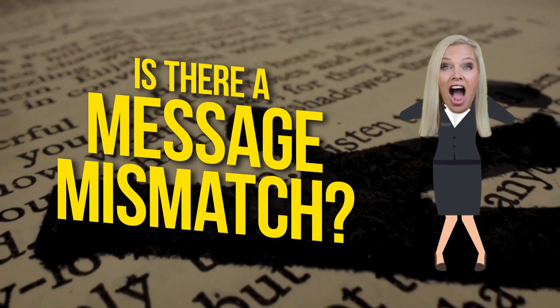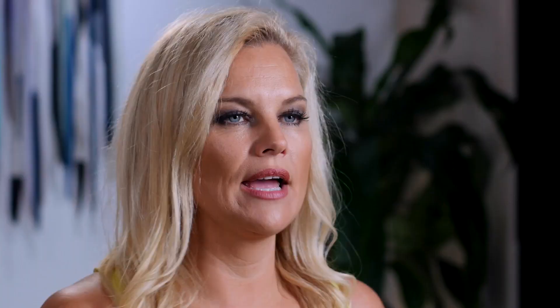The first thing to check is if there's a message mismatch. If you've got an ad, you're coming from a certain angle, you're using a certain type of wording and you're giving them a promise, yet when they click through, the promise on that page is not the same — then there's going to be a mismatch in the message. You want to make sure there's consistency throughout.